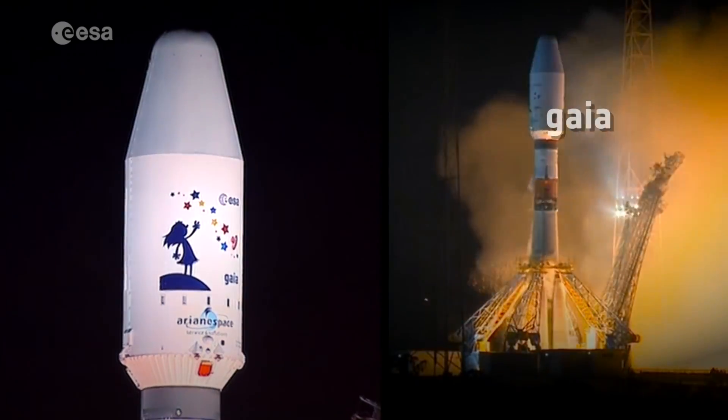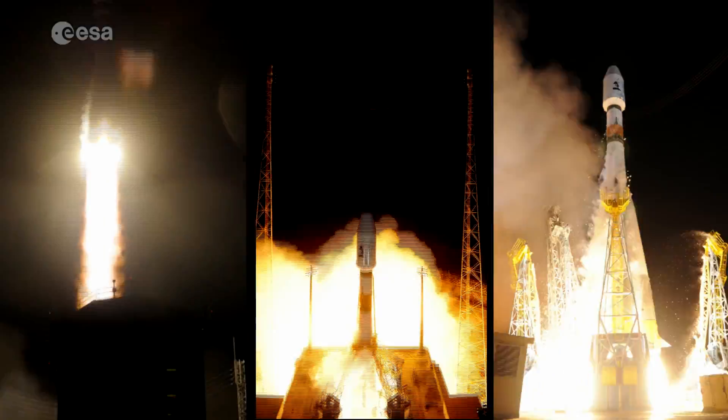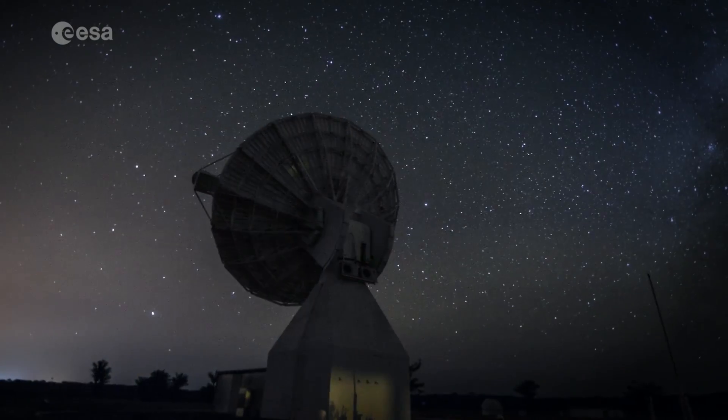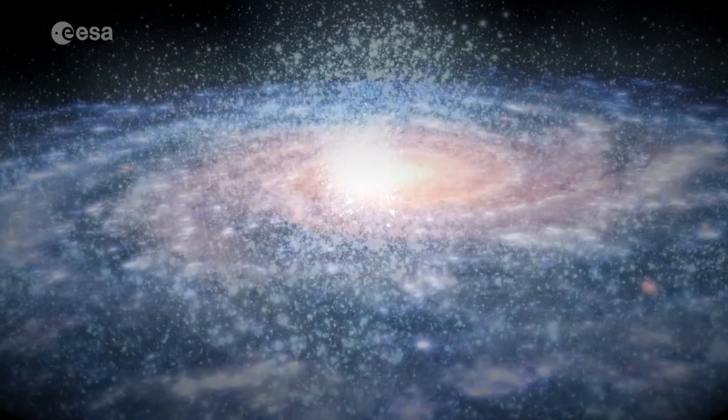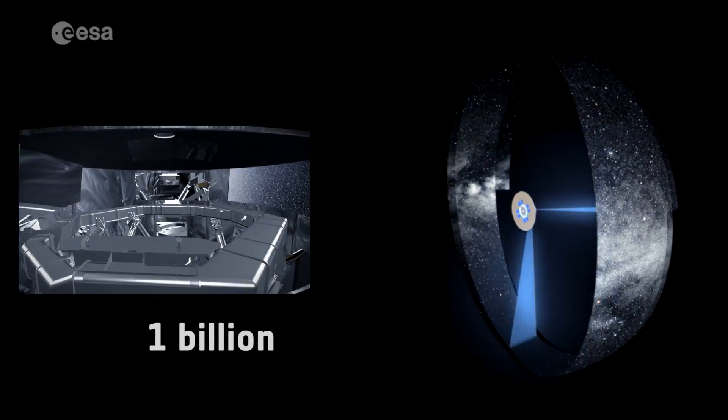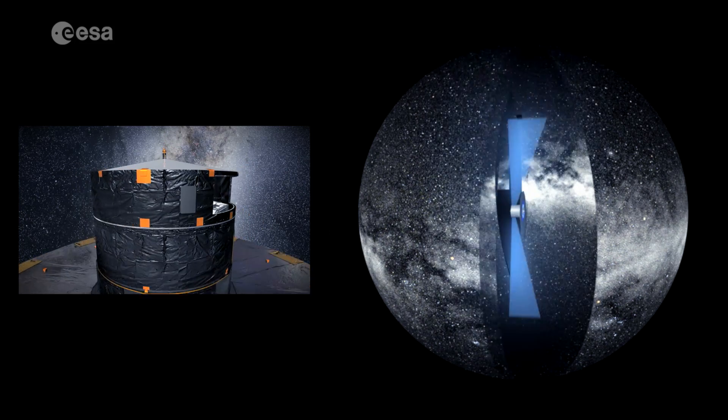In 2013, Gaia, one of ESA's cornerstone missions, was launched to make the most precise three-dimensional map of our galaxy. Gaia will survey one billion stars and it will generate an enormous amount of data, approximately 100 terabytes during its mission lifetime.